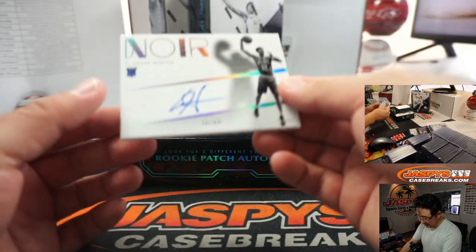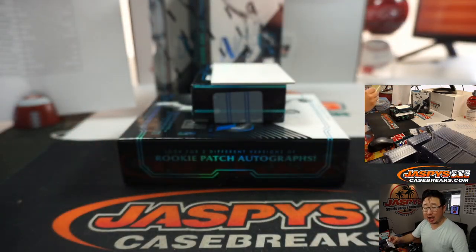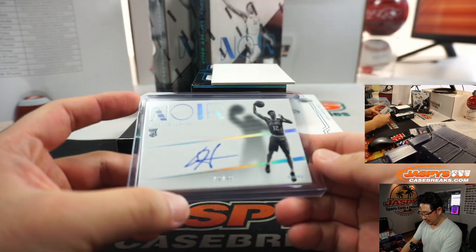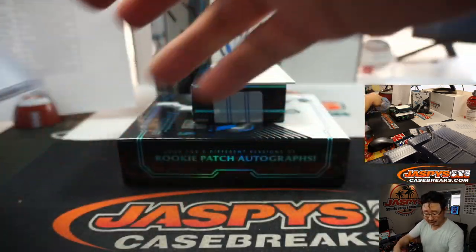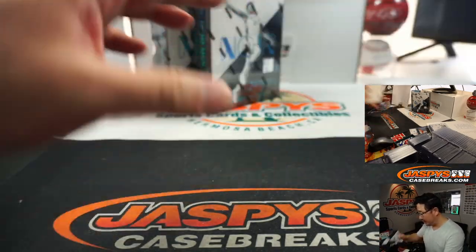Last one here is DeAndre Hunter, 9 out of 99 for the Hawks. Wayne Stock — Hawk. Hawks could have a great young core, could have a great team soon.